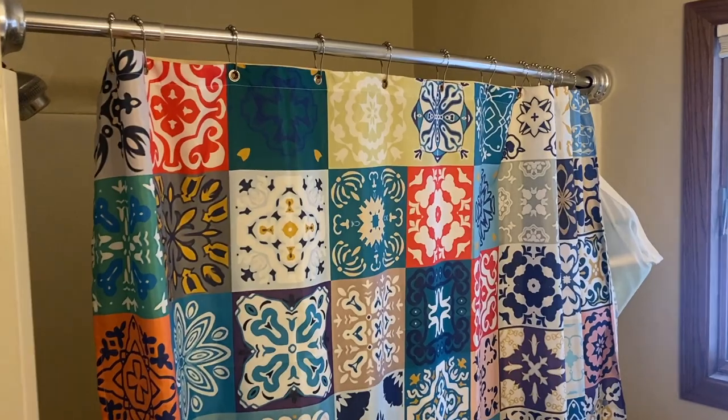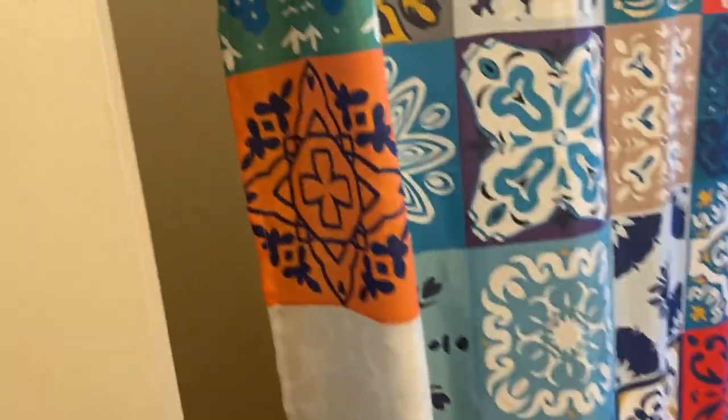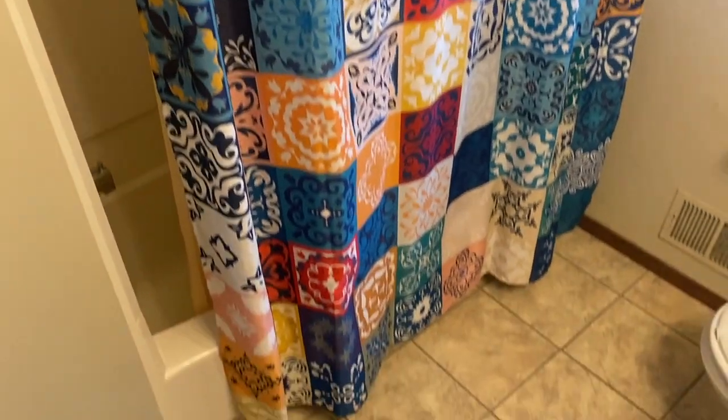So that's it everybody — this is our Moroccan shower curtain, our shower liner, and our curtain rod. Hope you like the video!